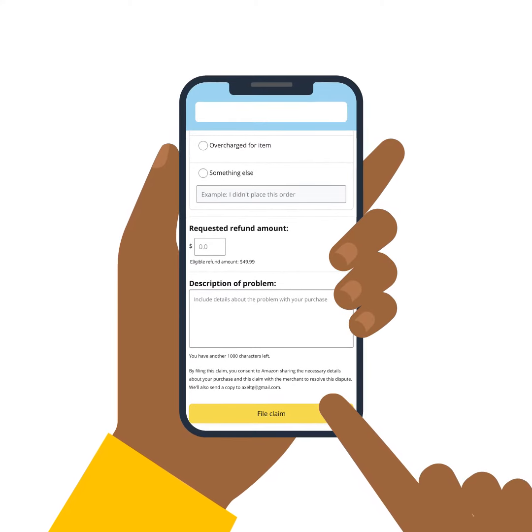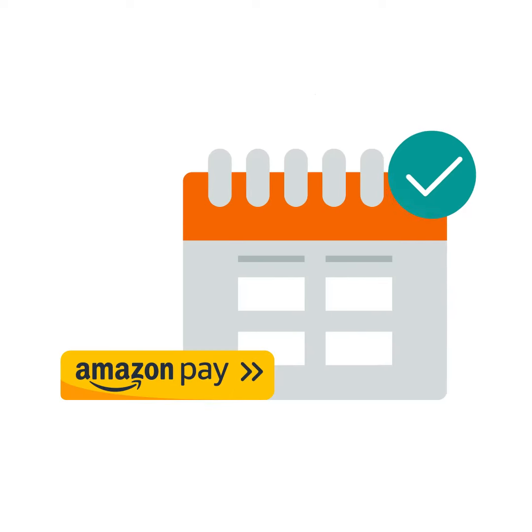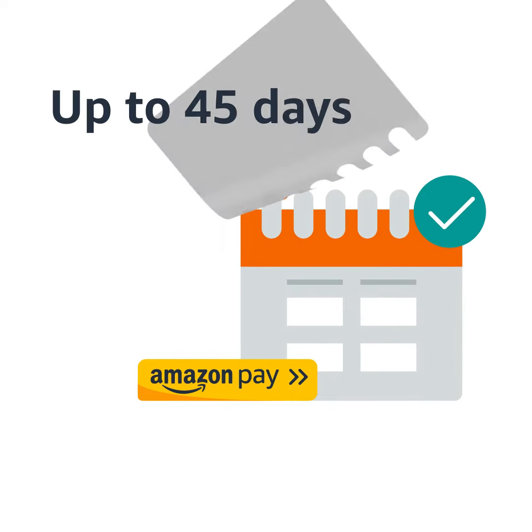After completing the online dispute form, your dispute is sent to the Amazon Pay investigations team for review. Although we try to complete our investigation as soon as possible, it can take up to 45 business days before we reach a conclusion. During this time, we might contact you to obtain additional information about the situation.